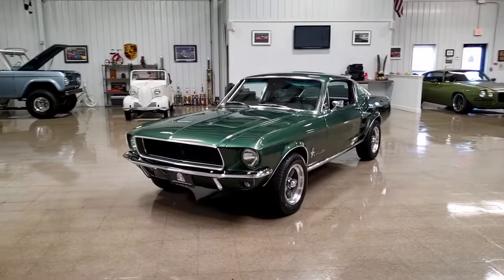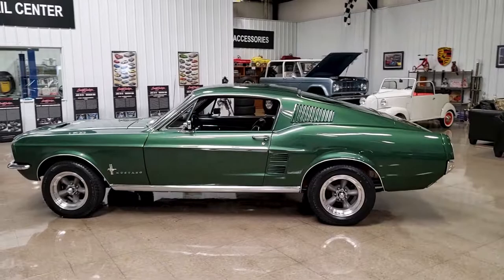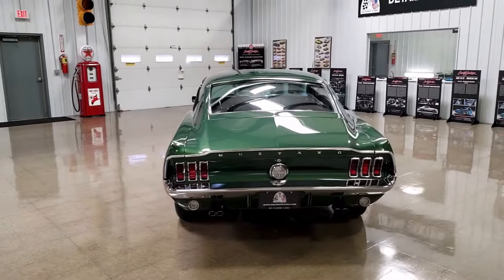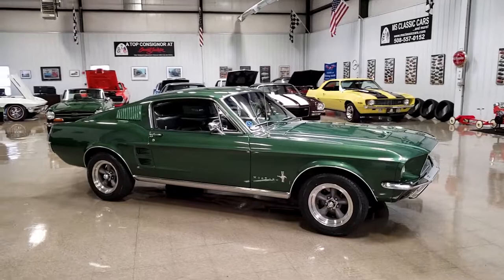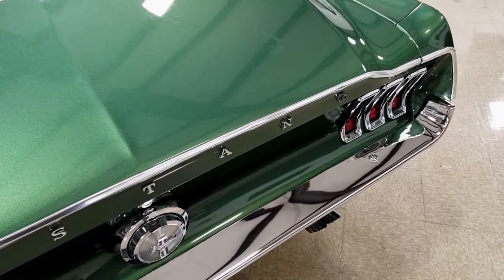The gentleman I bought this car from knew about it for over 30 years and actually owned it three different times. He first bought it in the early 90s as a project needing restoration, then traded it. It was stored away and never restored, then traded back to him around 2005. He traded it once again to a gentleman who was the parts manager for a local Ford dealership and was really mechanically inclined.